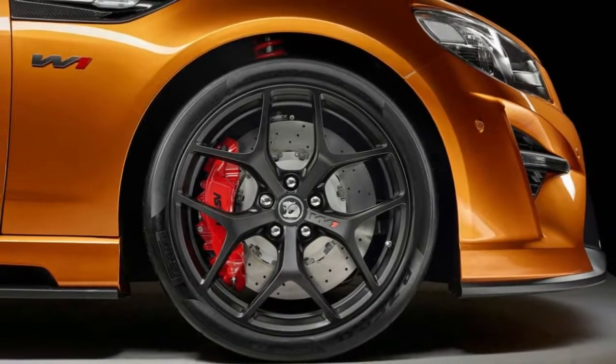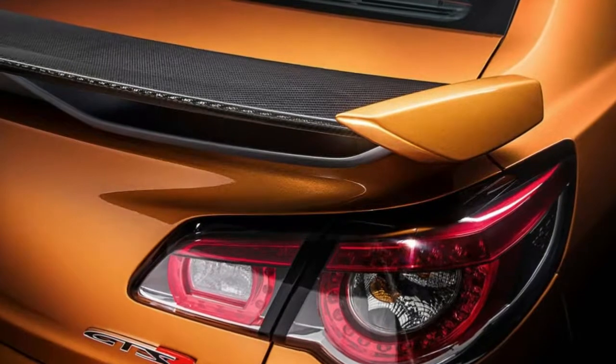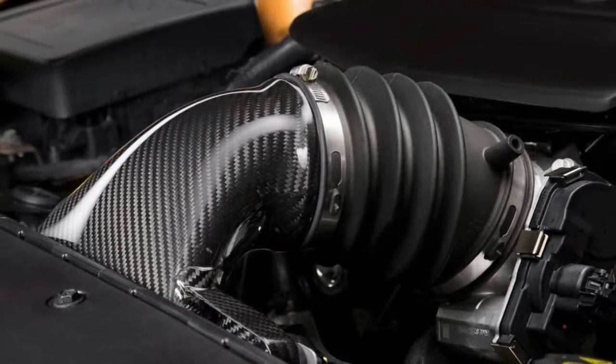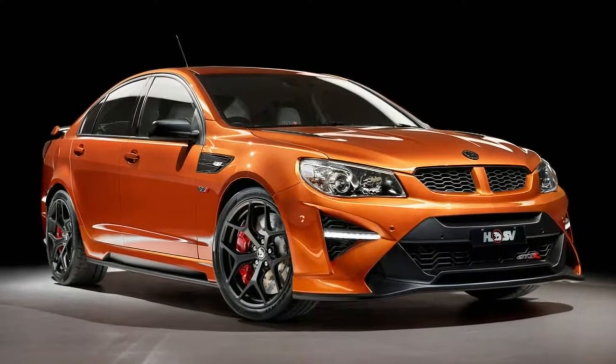HSV was building its entire range — except the Grange Limousine — all the way through the final weeks of production: GTSR and 30th Anniversary Club Sport sedans, Maloo Utes and Club Sport wagons, as well as the W1. HSV kept building all models except the Grange Limousine all the way to the end.